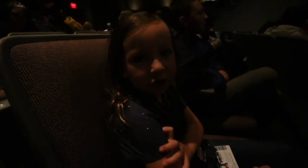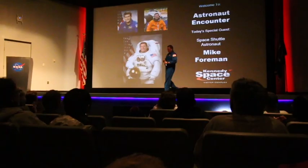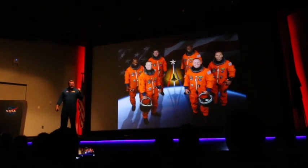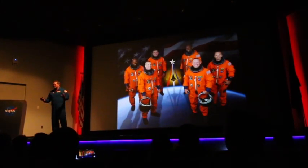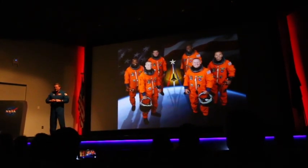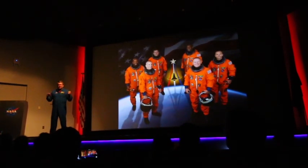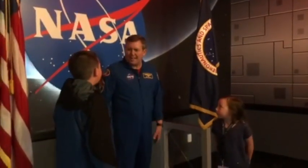Every day, different astronauts come to talk about their missions, and we're about to see astronaut Mike Foreman. I was on two space shuttle missions. This is the second one, STS-129. This is my crew from STS-129. I want to talk to you about the STS-129 mission. I'll talk to you about my crew first, then I'll show you a video, and at the end we should have time for some questions.